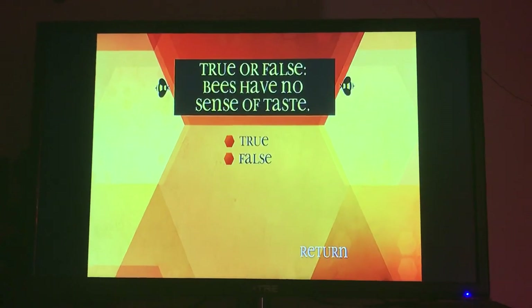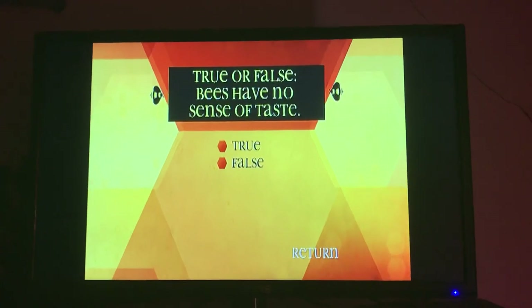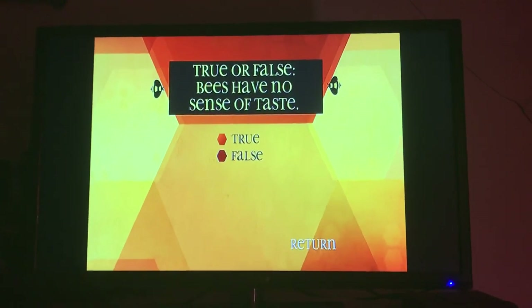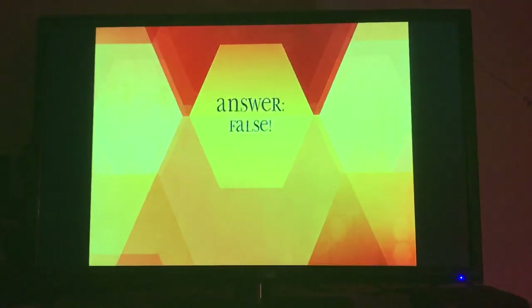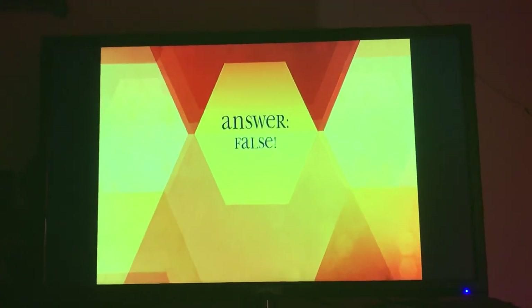True or false? Bees have no sense of taste. False. Just like humans, bees can tell the difference between sweet, bitter, salty, and sour.